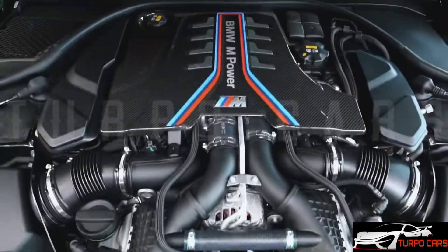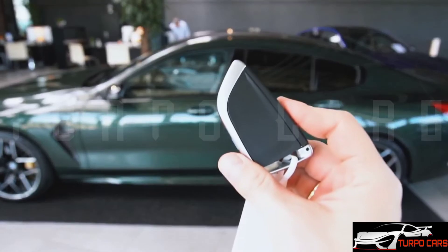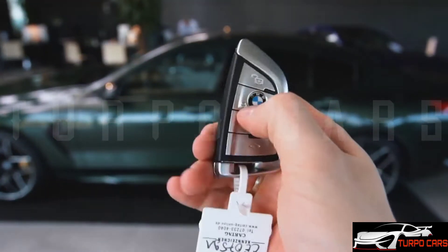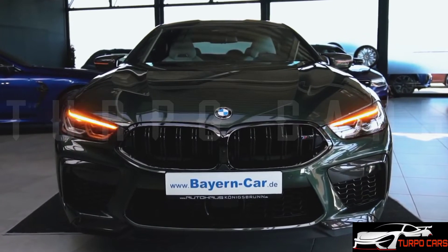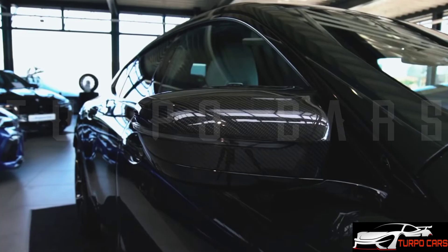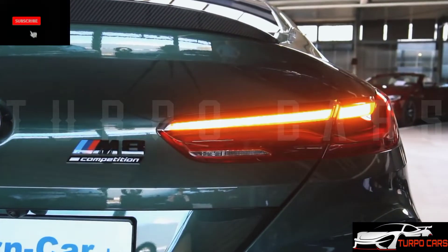On the other hand, production of the regular M8 has been discontinued because BMW will only offer the M8 Competition, which incorporates many of the same changes as the standard 8 Series but retains a more aggressive grille. There are new M-Shadowline inserts in the headlights and optional, in the U.S. at least, M-Carbon bucket seats.